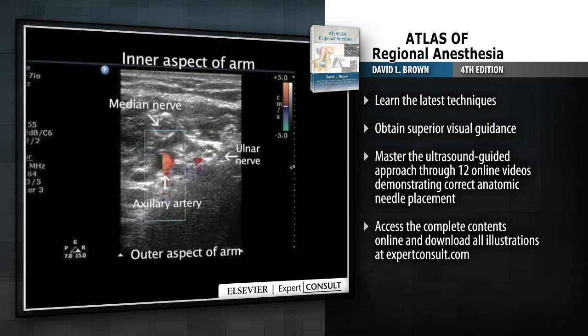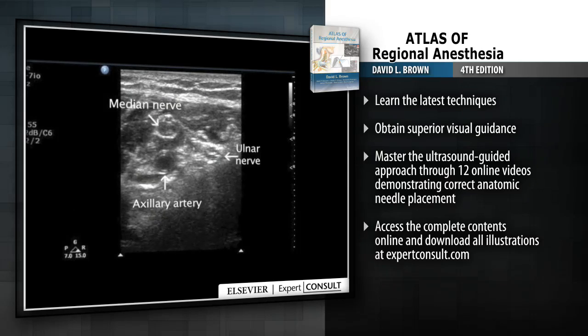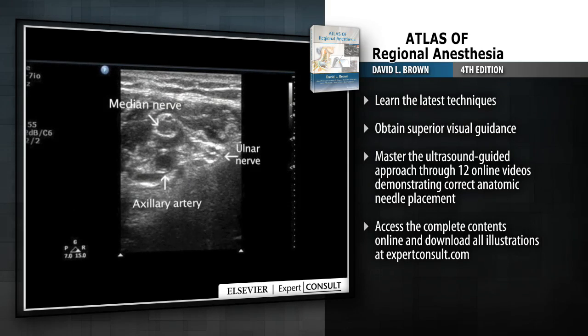Hundreds of high-quality full-color illustrations of anatomy and conventional and ultrasound-guided techniques provide superb visual guidance.